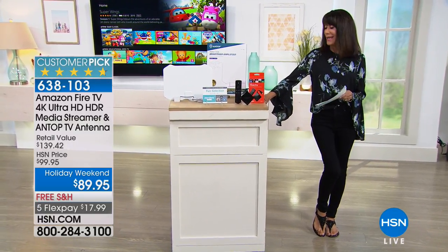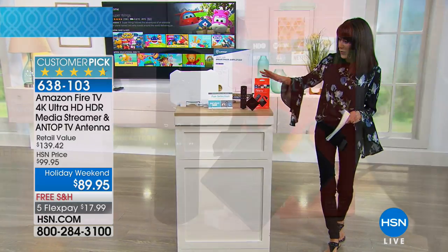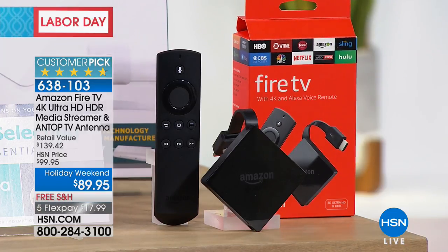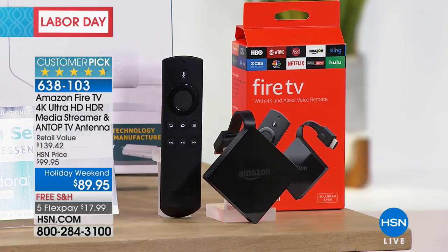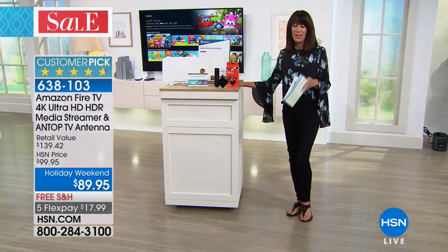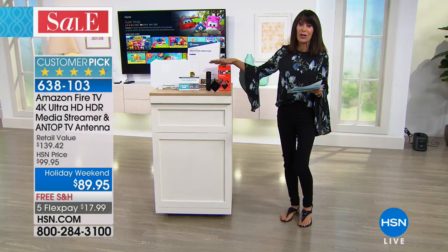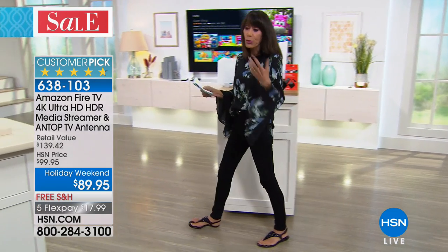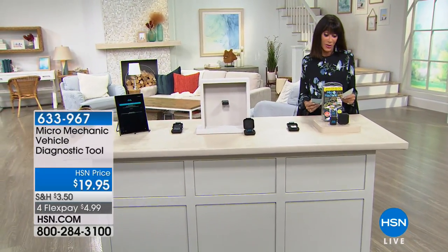Coming up this hour, an incredible showstopper near and dear to my heart because I also own an Amazon Fire TV. This is a brand new bundle we're presenting for the very first time. You're not only going to get the Amazon Fire TV, but you're also going to get an antenna to go with it. It is the lowest price ever on our Fire TV — an exclusive bundle, and the antenna alone is about a $30 value. It's a huge customer pick: 4.7 stars, 105 reviews, 84 five-star. An incredible buy today at only $89.95.